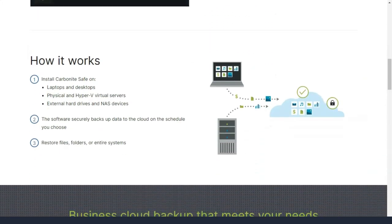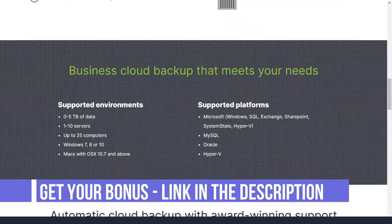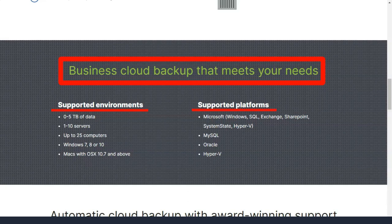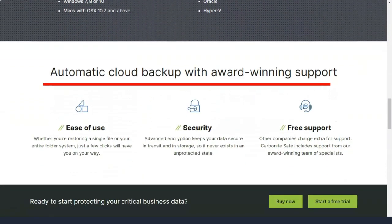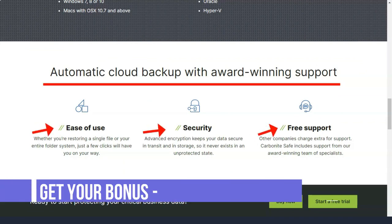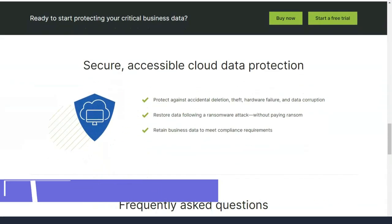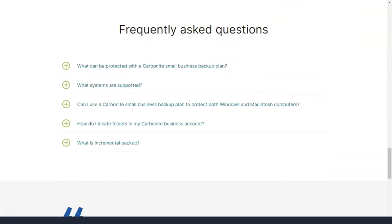Carbonite allows you to set up two-factor authentication during account creation and requires you to select security questions. After downloading the Carbonite Safe software, the first thing you must do is select an alias for your computer, so that if you add other computers to your account you'll know which one has the files you want. Carbonite then prompts you to automatically select what to include and when to schedule the downloads.